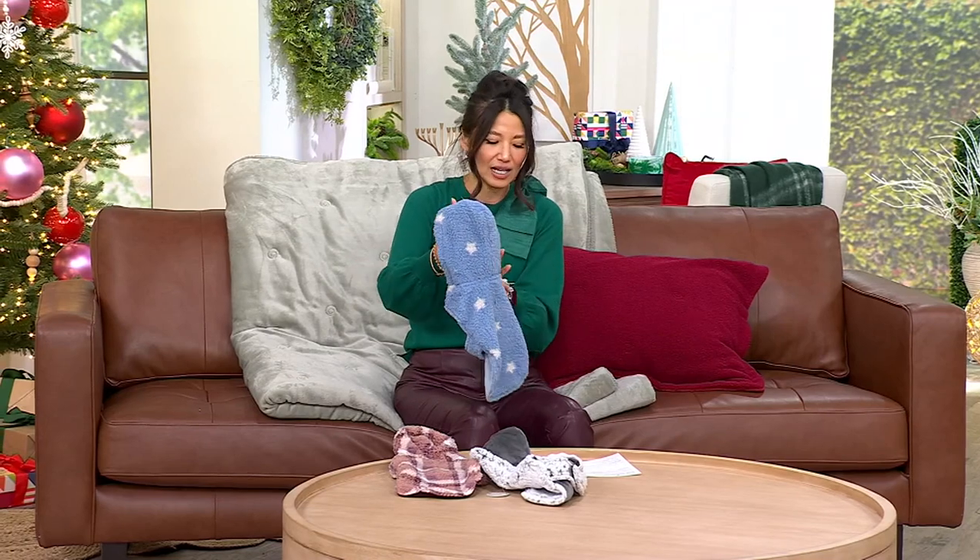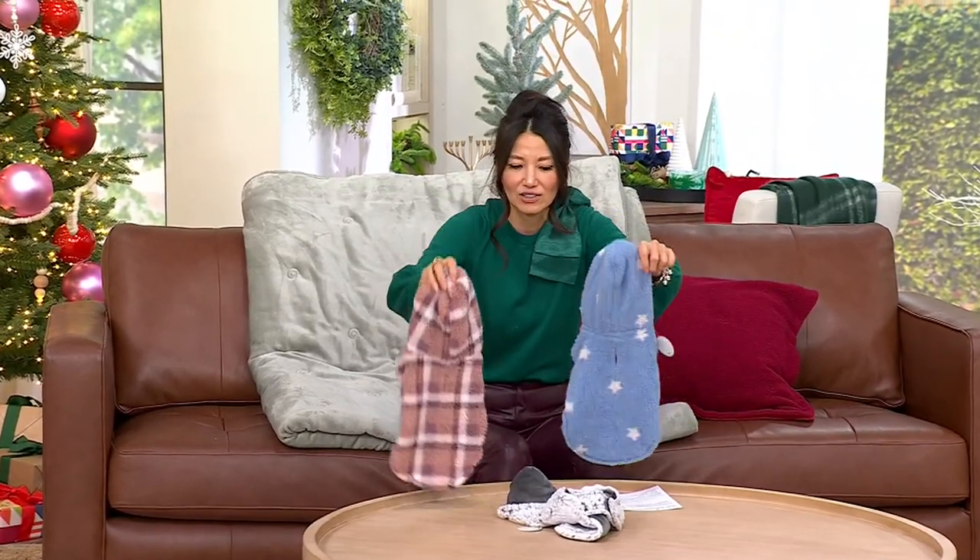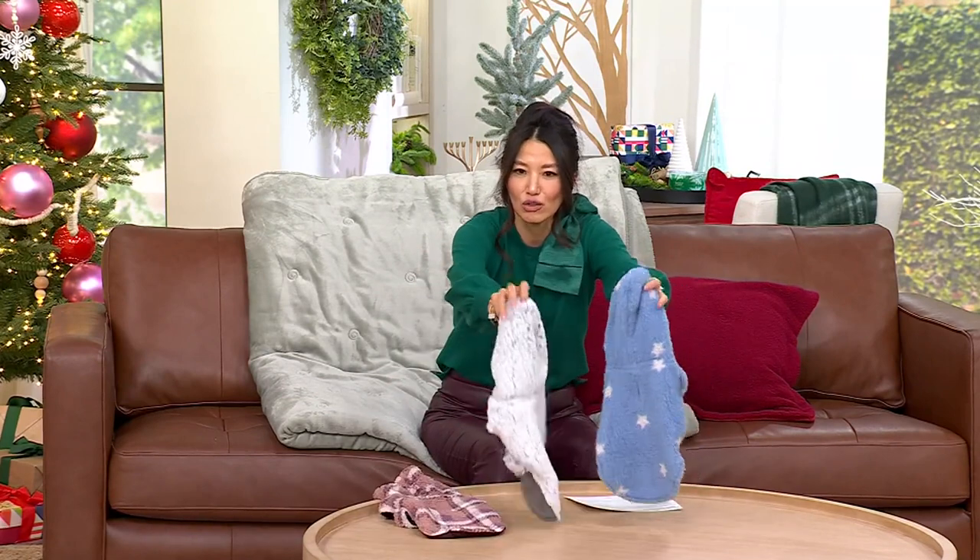Let me do sizes real quick. The sizes are extra small to extra large. You've got those three different colors, and I'm going to show you the size chart — I gotta get a little close because my eyes are blind!